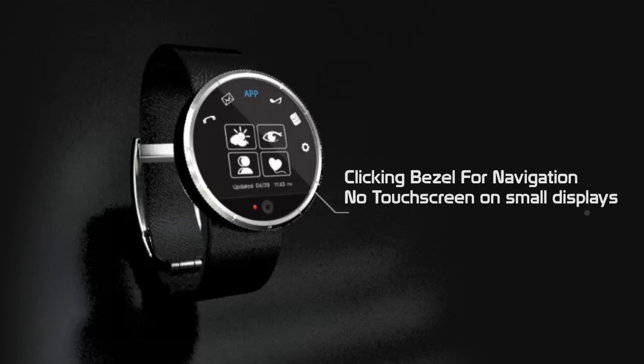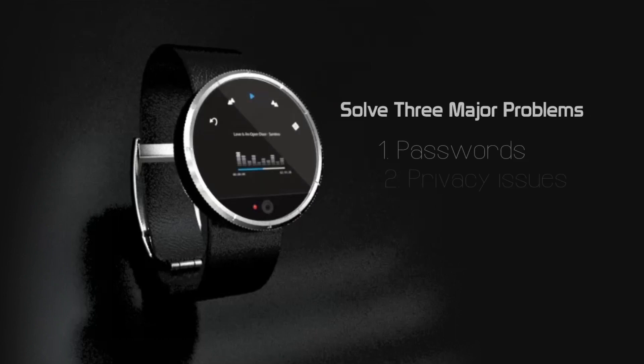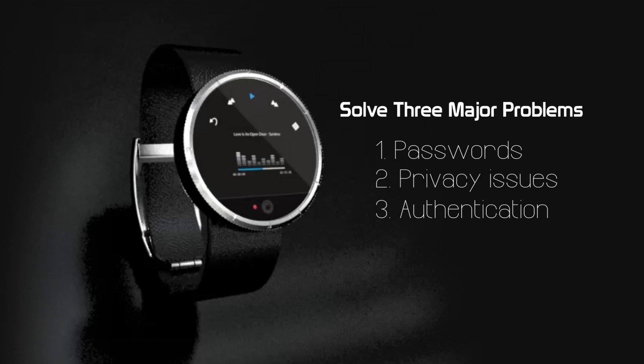While having all the basic features of a smartwatch, the Fidelis is more about solving three major problems our generation is facing: the password plague, privacy breaches, and authentication.